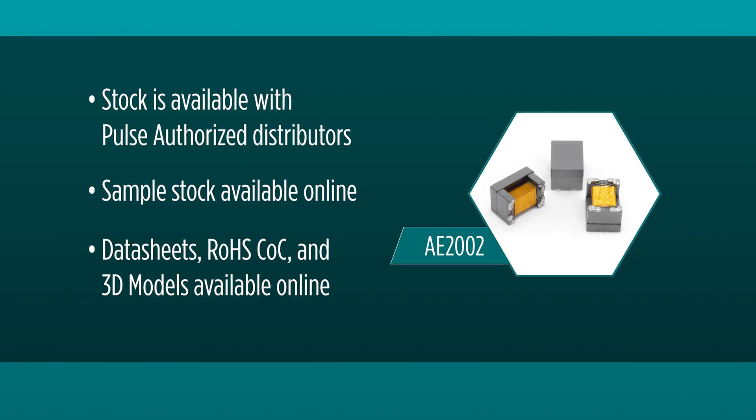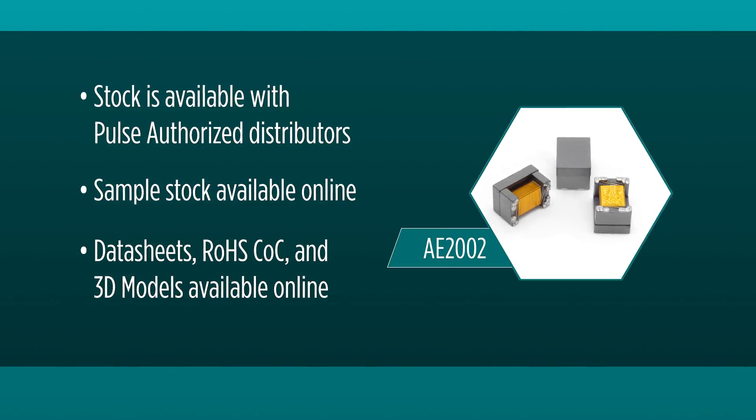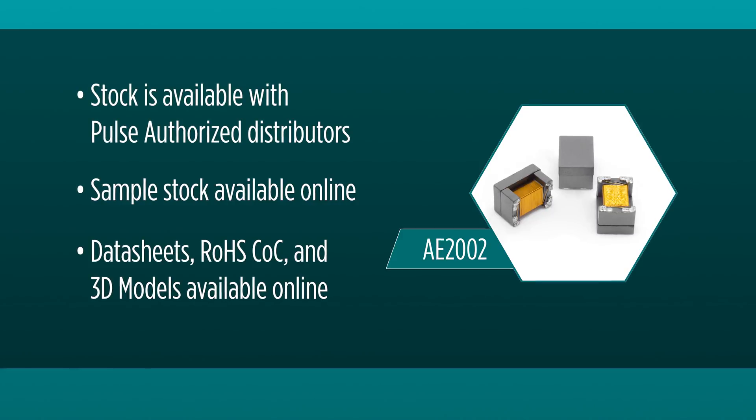Note that stock is available with Pulse authorized distributors. Also, sample stock, data sheets, RoHS CFC, and 3D models are available online as well. Thank you for watching and visit us at networking.pulseelectronics.com.